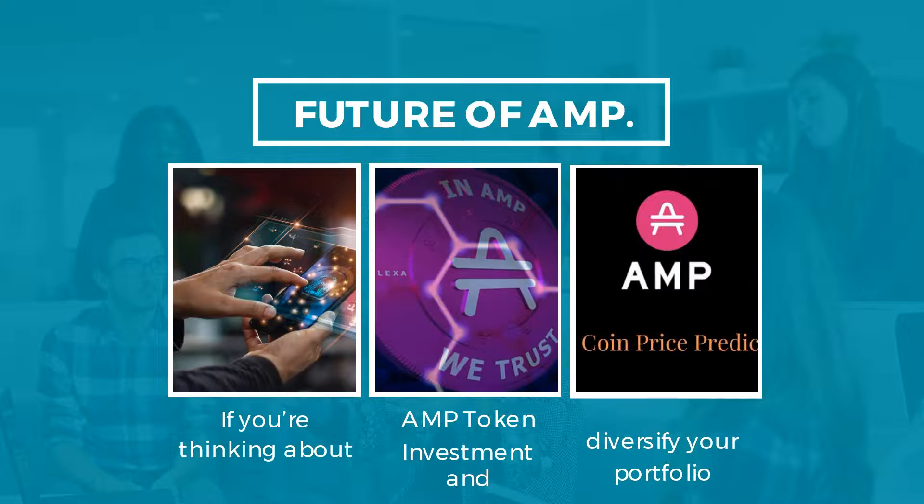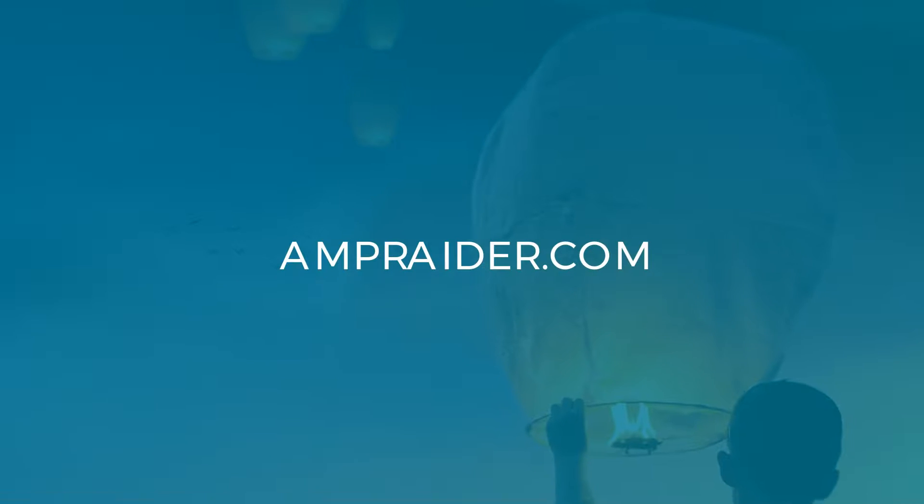Learn more about the future of Amp at amperator.com.